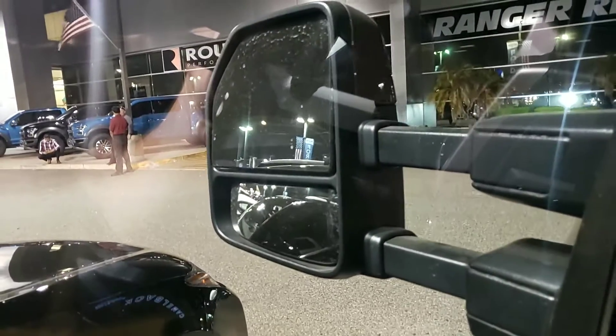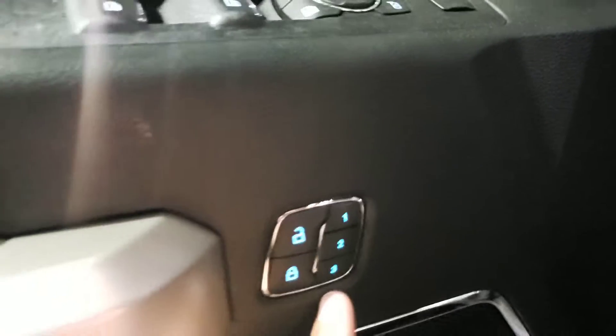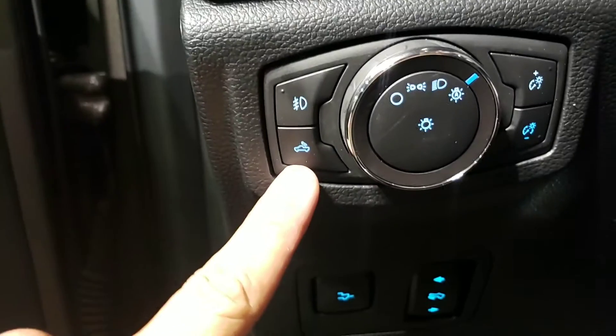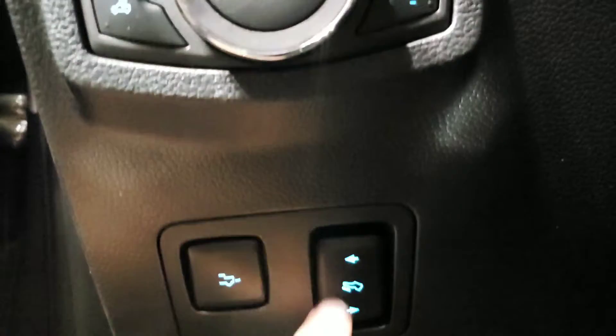Push this button and these mirrors fold in and back out. This one here will also extend or retract them. You have three memory seats — not telescoping but memory positions. Your lights are in automatic mode. This right here is your fog lights control. This switch shines light into the bed of the truck. You also have adjustable foot pedals — push that and your foot pedals come closer or further away from you. Power seat — gotta love that.